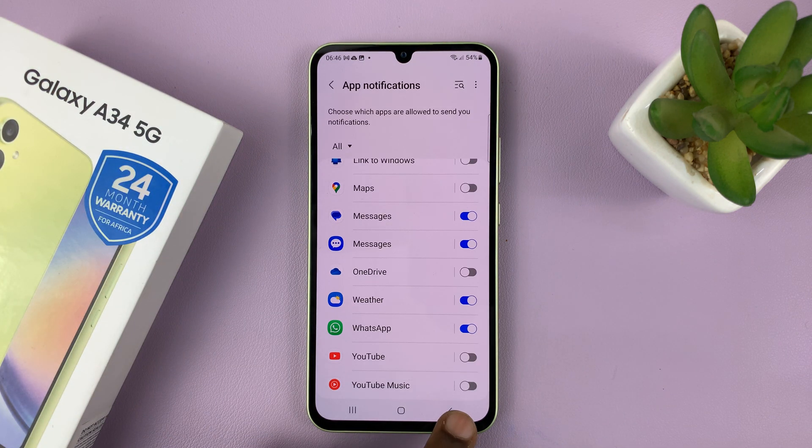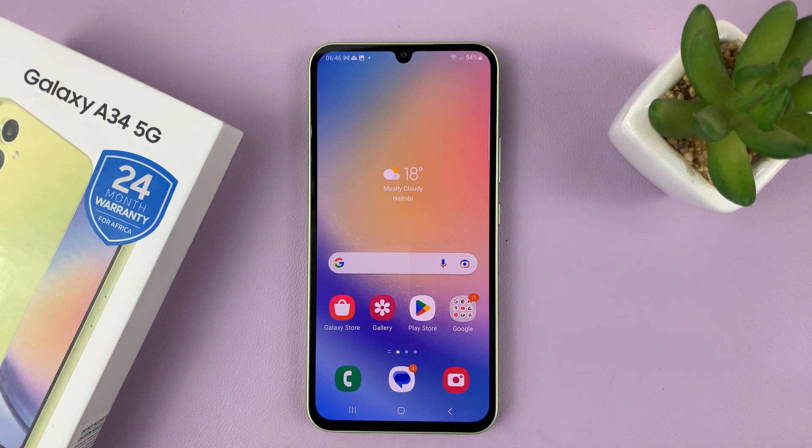And that's basically how to hide WhatsApp notifications from the lock screen of your Galaxy A34.